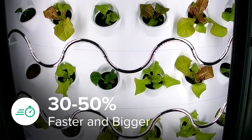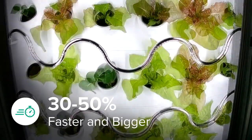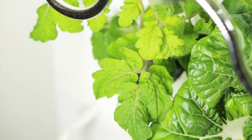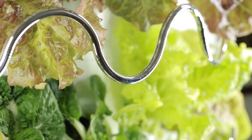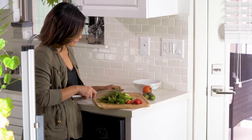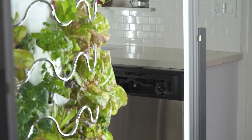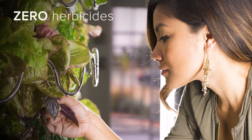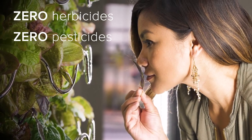iHarvest grows plants 30 to 50 percent faster and bigger than traditional methods, so you'll be able to harvest fruits and vegetables bigger, sooner, and much more often than any typical garden. Get a full harvest in weeks and enjoy fresh produce in any and every season.